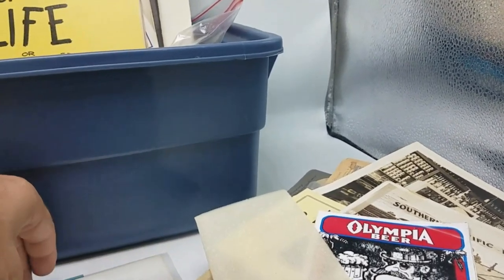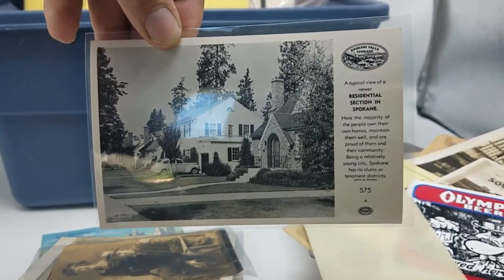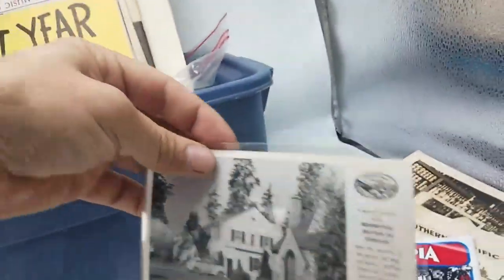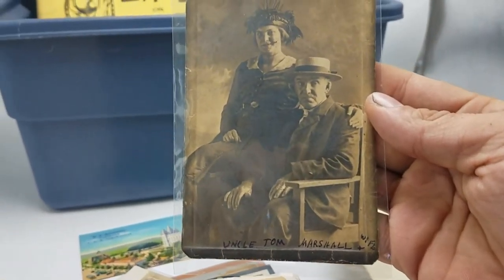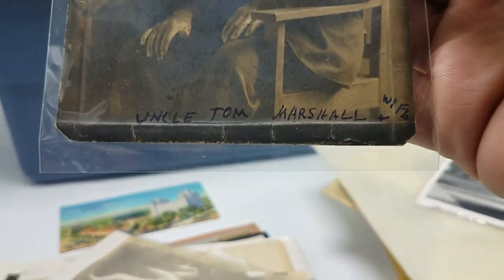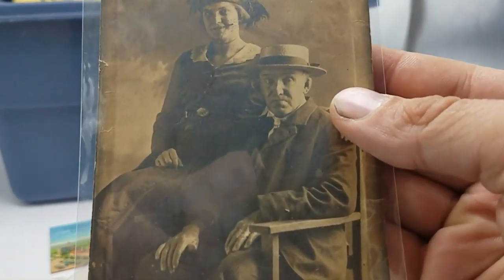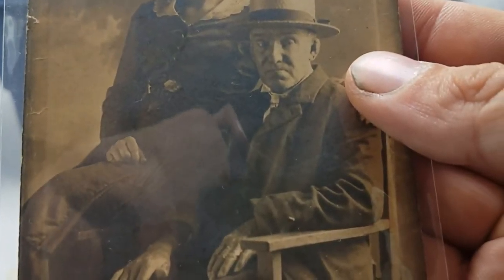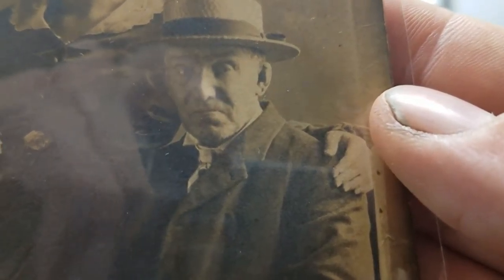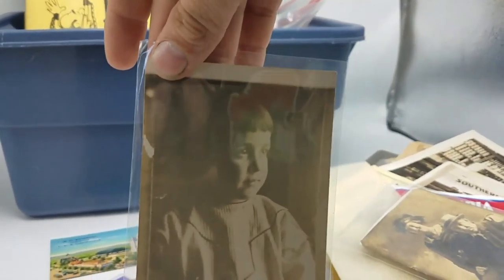I've got a few postcards in here — looks like an advertising real photo postcard. We've got a creepy old man, Uncle Tom Marshall. Look how unhappy this guy is to have this young lady in his lap. Cute little kid — real photo postcard.